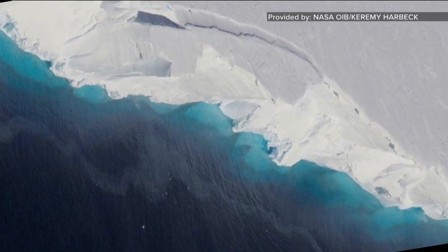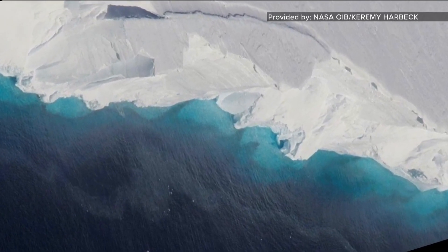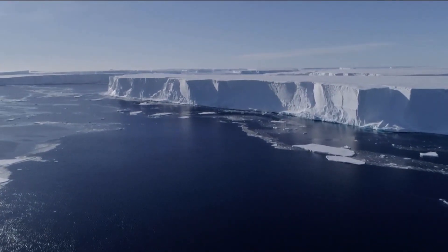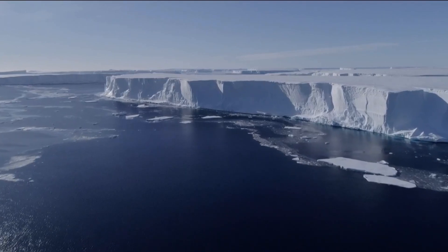Think of it like a dike or a dam. The hundreds-of-foot thickness of ice floating there against the glacier on land helps make the glacier stay on land. If you take that ice off, then there's nothing to hold the glacier on land — it flows downhill into the ocean. With the ice sheet gone, the melting rate could run out of control, which is why it's called the Doomsday Glacier, and that has scientists concerned.